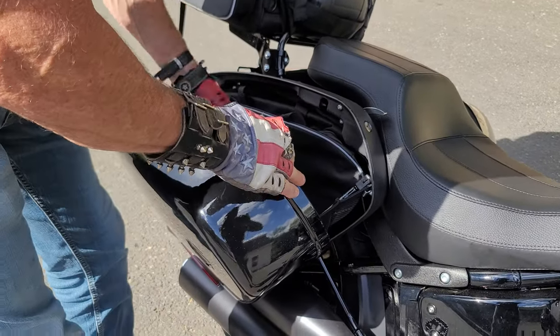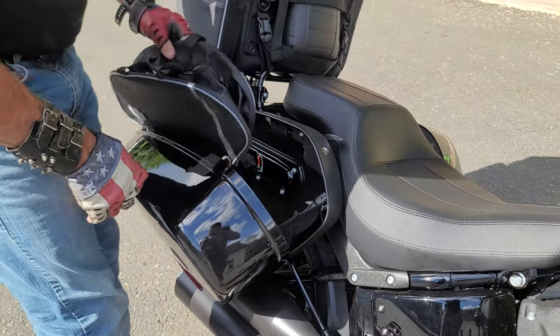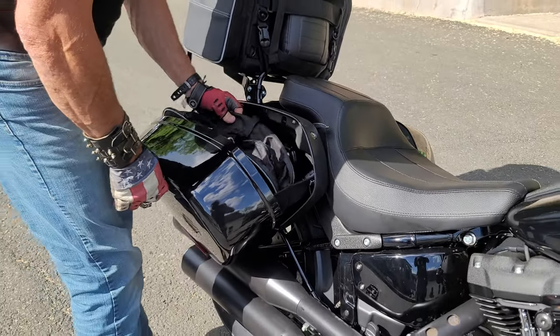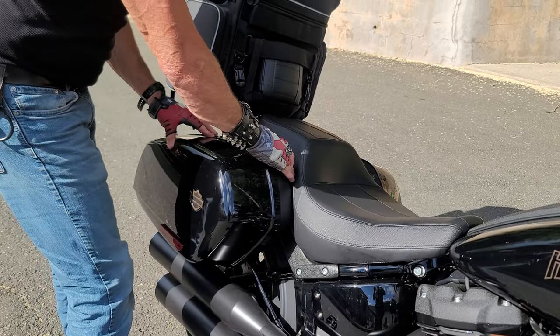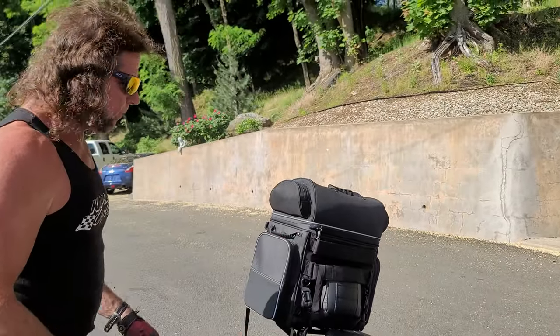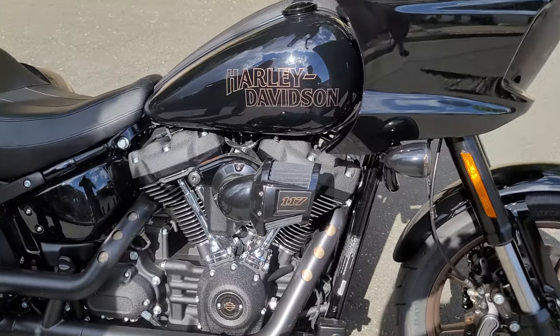With the saddlebag kit we also ordered removable saddlebag liners, so when we go to Americade, Christy can pack one with her stuff. When we get to the hotel we just pull the bags out, pop the rack off, and we've got our luggage to go in. You can pack plenty of stuff in here for a two or three day trip for the two of us, and it's a six-speed overdrive so you can cruise on the highway all day long.